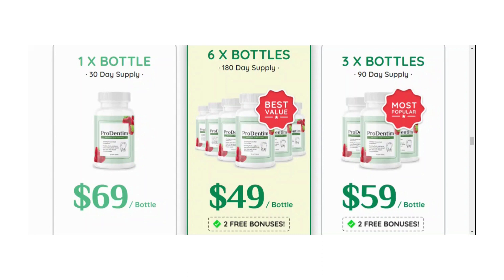Every Prodentum you chew will support the good health of your gums and teeth. Inside every Prodentum, you'll find 3.5 billion probiotics, along with 5 unique ingredients that are clinically proven to support the health of your teeth and gums.